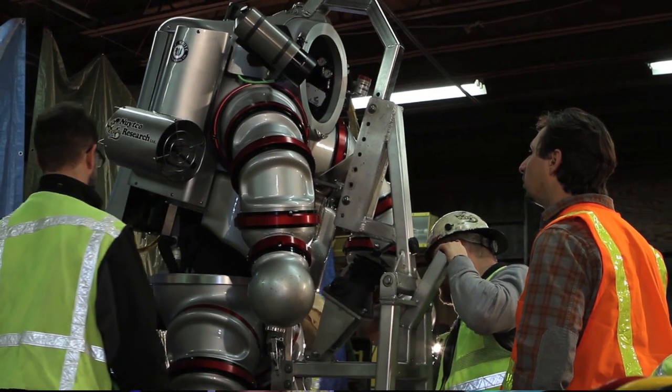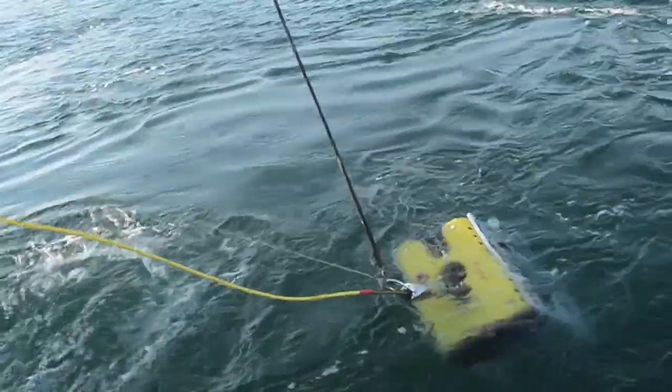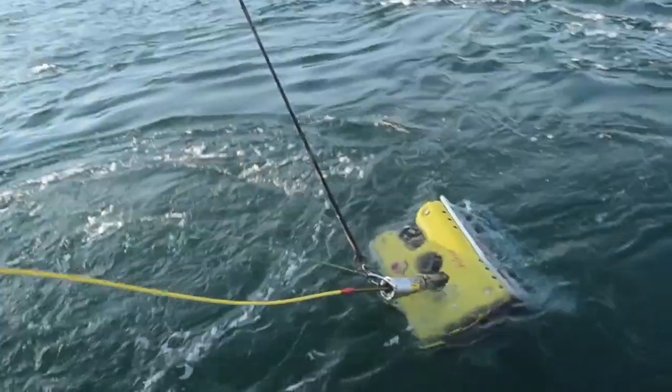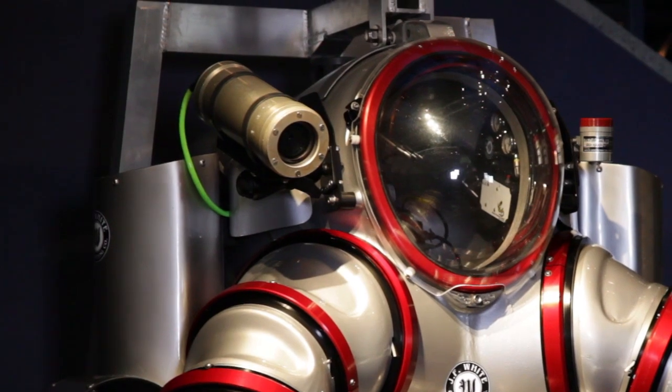You have no decompression sickness. You don't have to overcome any of the issues of tethered diving. It has a tether that goes to the surface so everybody can watch what's going on. There's a camera you can see on its shoulders so that people on the surface can watch what we're doing and have communication up to the ship and everything.